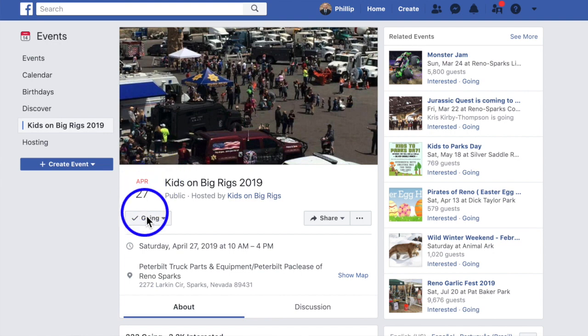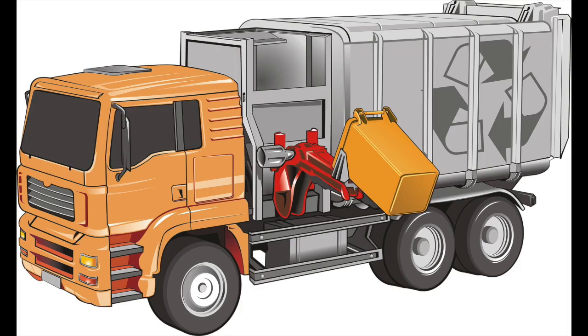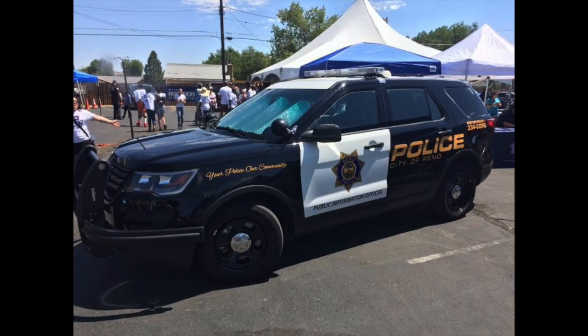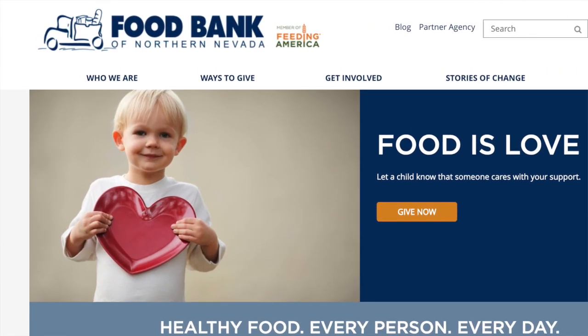It's April and Cary's favorite event is coming up at the end of the month — Kids on Big Rigs. It's on April 27th from 10 a.m. to 4 p.m. Come out and see every kind of truck and vehicle you can imagine with your kids. It's going to be truly amazing. Come to my booth because I'll have a few treats and surprises. Make sure you bring some canned food for the Nevada Food Bank — when you do, you'll get a dollar off your admission to Kids on Big Rigs.